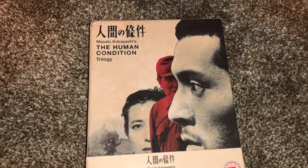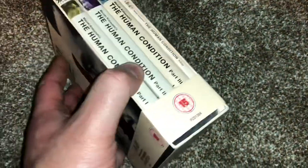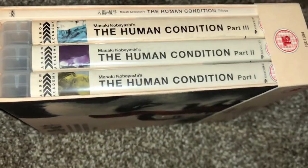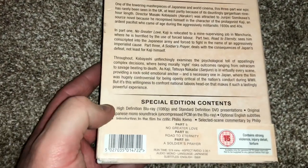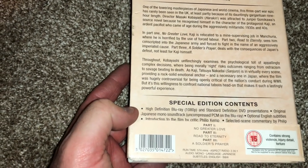Kobayashi's The Human Condition Trilogy — The Human Condition Parts 1, 2, and 3, with a nice book. The running time is about 574 minutes — black and white — that's almost 10 hours.